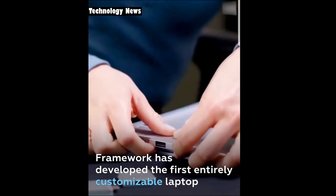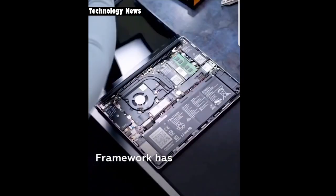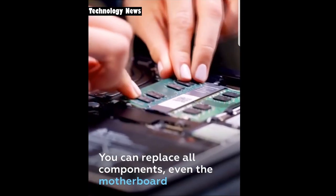Framework has developed the first entirely customizable laptop. The company believes that electronics must serve a long time, so they made it possible to replace almost all parts of the device, even the motherboard.